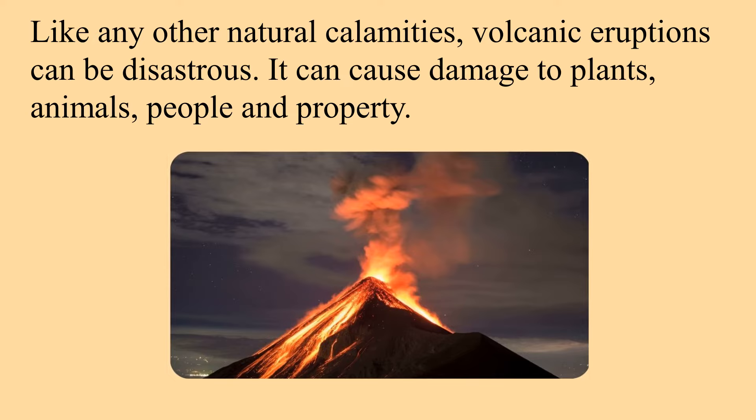Like any other natural calamities, volcanic eruptions can be disastrous. They can cause damage to plants, animals, people, and property.